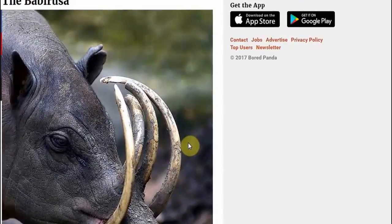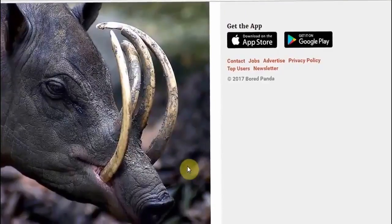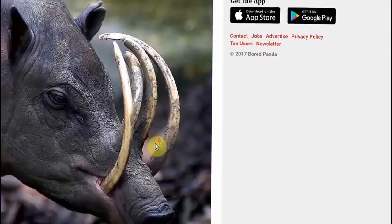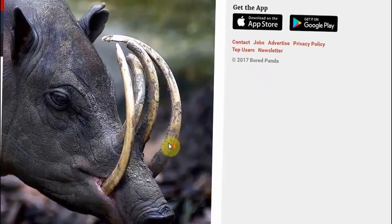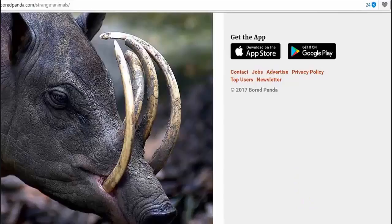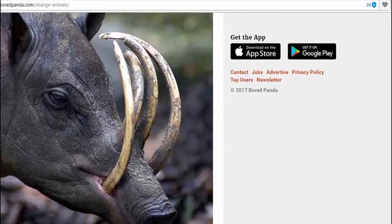And then we have the babirusa — the babirusa — which is definitely something I wouldn't like to run into on a dark night. Something that a lot of people would like to fry on a Sunday morning maybe, but it looks a bit like a hog with a lot of tusks coming out its mouth, and its nose. Very interesting how this species has evolved. I wonder what these tusks would have evolved for, what they'd be used for.